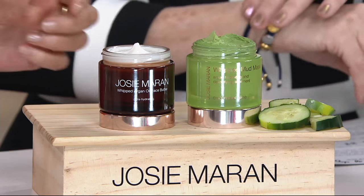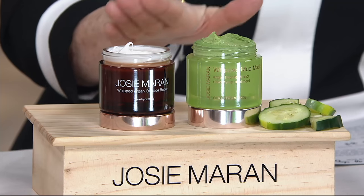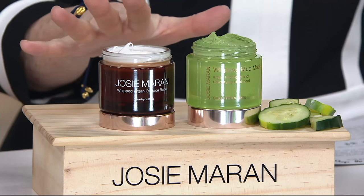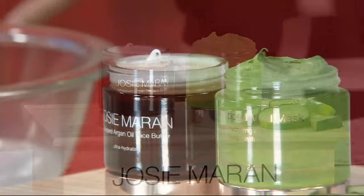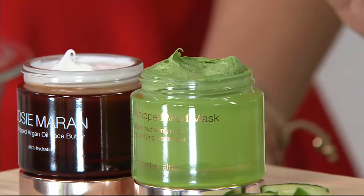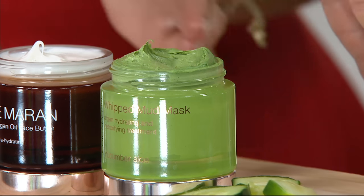Josie kicked off a brand new Today's Special Value. In it was face butter, which has the best story behind it in the whole wide world. And then separately, as a separate product in the show, we had the cucumber aloe — this is the one that sells out all the time, which we kind of keep in stock.